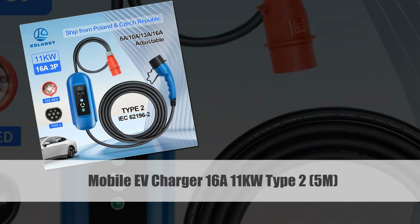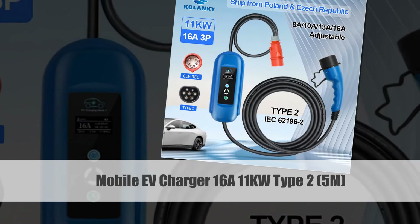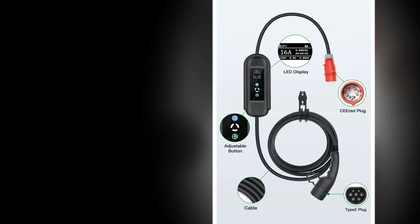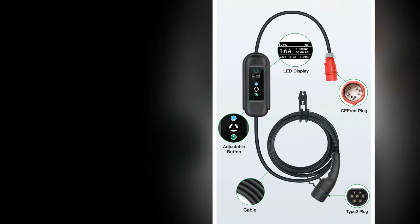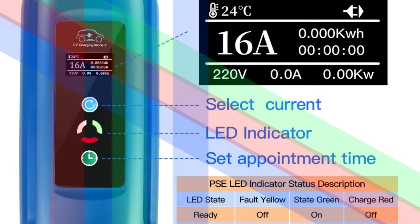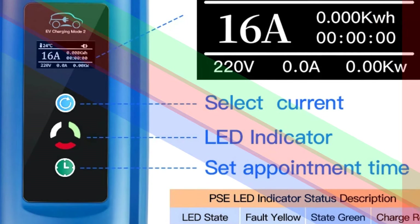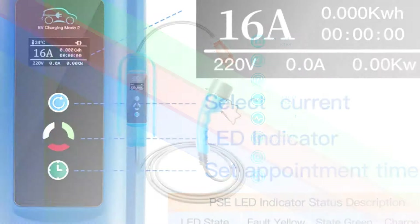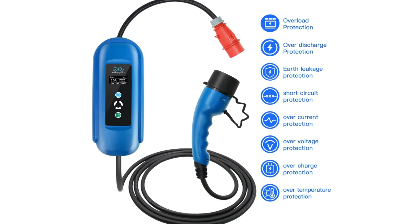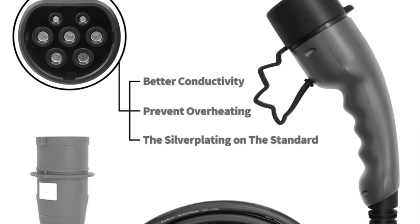Number 3: Mobile EV Charger 16A 11KW Type 2, 5M. Tailored for hybrid electric vehicles, the Mobile EV Charger offers a dynamic solution with its 16A and 11KW charging capabilities. The Type 2 IEC-62169 plug allows for adjustable current and timer charging, catering to the unique needs of hybrid electric car owners. The 5-meter cable ensures ease of use in various charging scenarios, making it a practical and convenient choice.